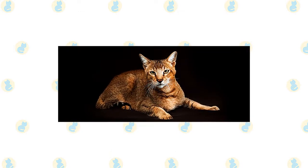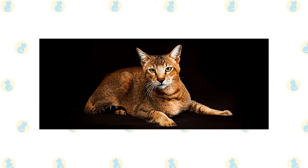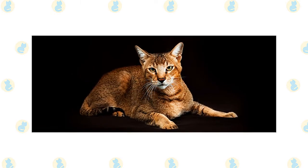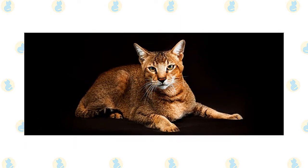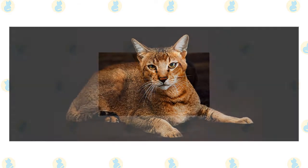The Chausie's coat comes in three colors: brown tabby, solid black, and grizzled tabby. When it comes to climate, the Chausie is generally an adaptable breed of cat, although you should always make sure that there's enough shade and fresh water available during the hotter months.